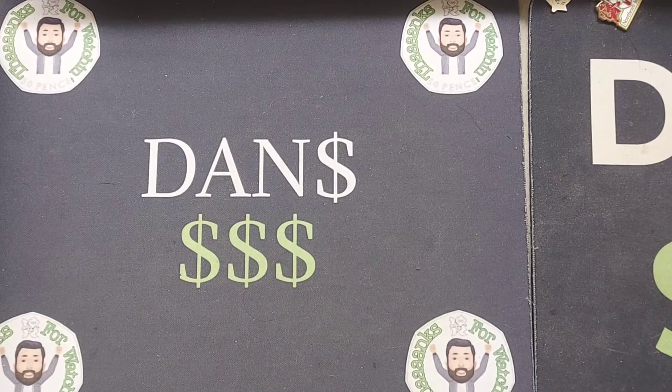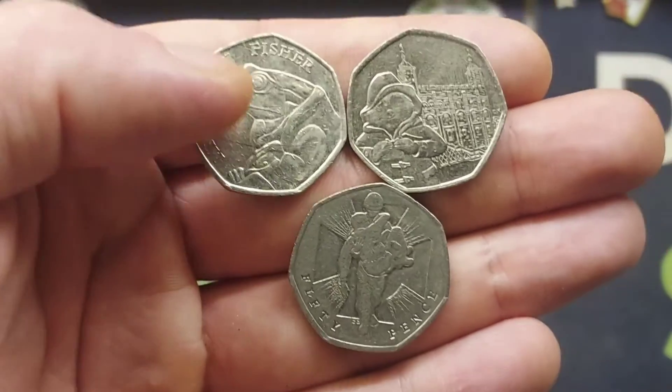Hi guys, Dan's Dollars here. A very good morning to you all. So we are back with one of my favourite videos on the channel — we are going to be voting for our favourite 3 territory £2 coins.